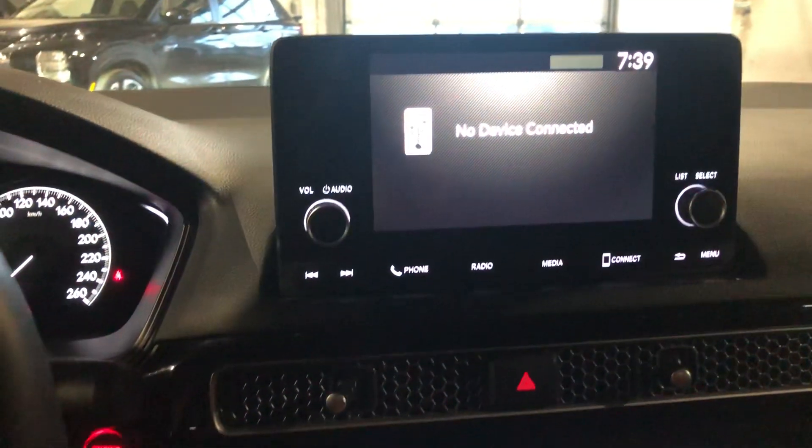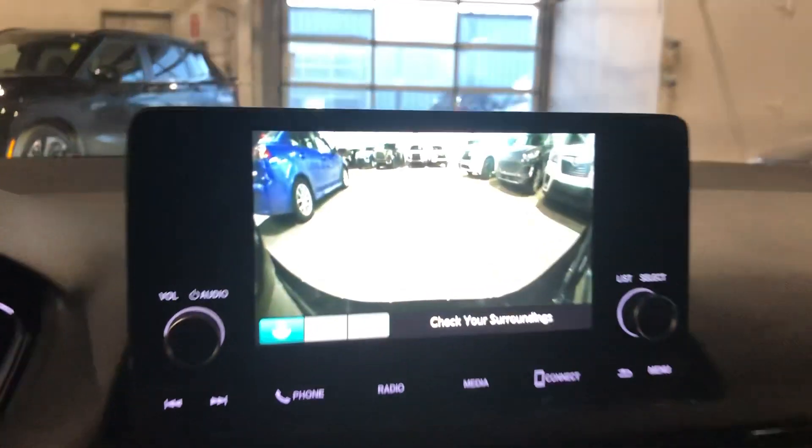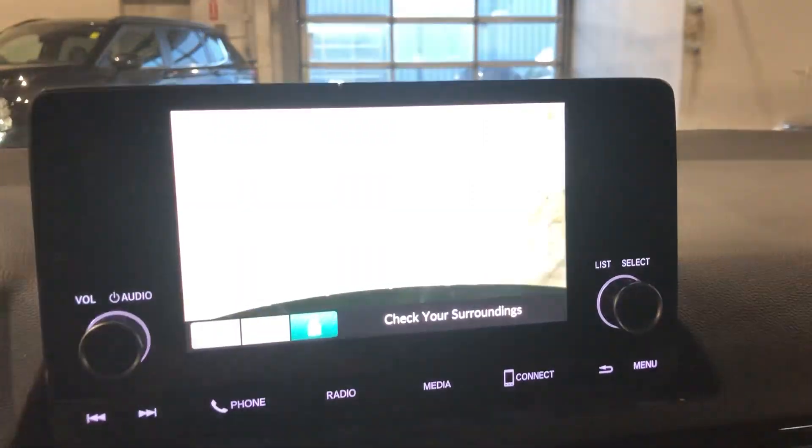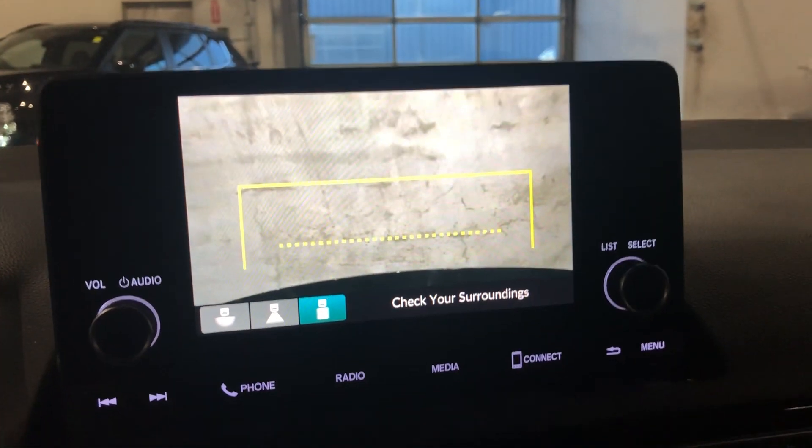You're also going to get your backup camera with a couple of different views, so you can really see exactly where you're parking and make sure you're not hitting anything.